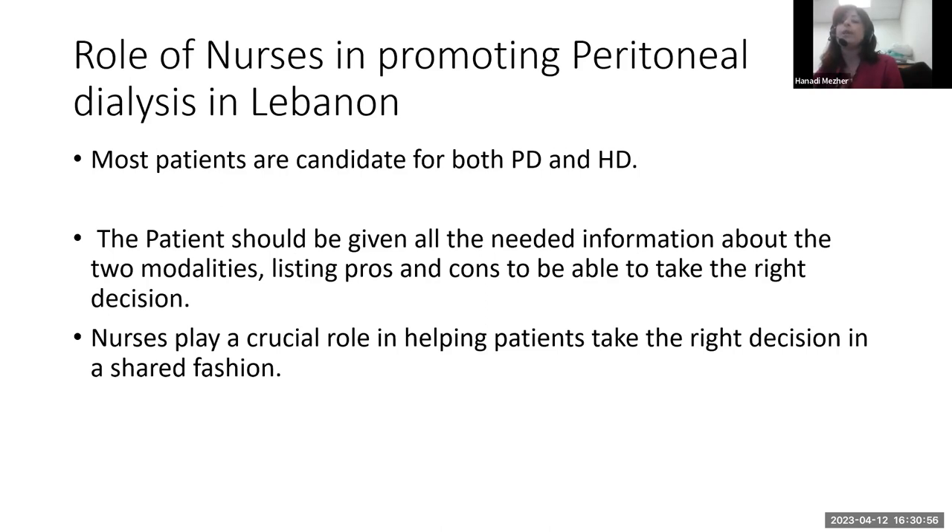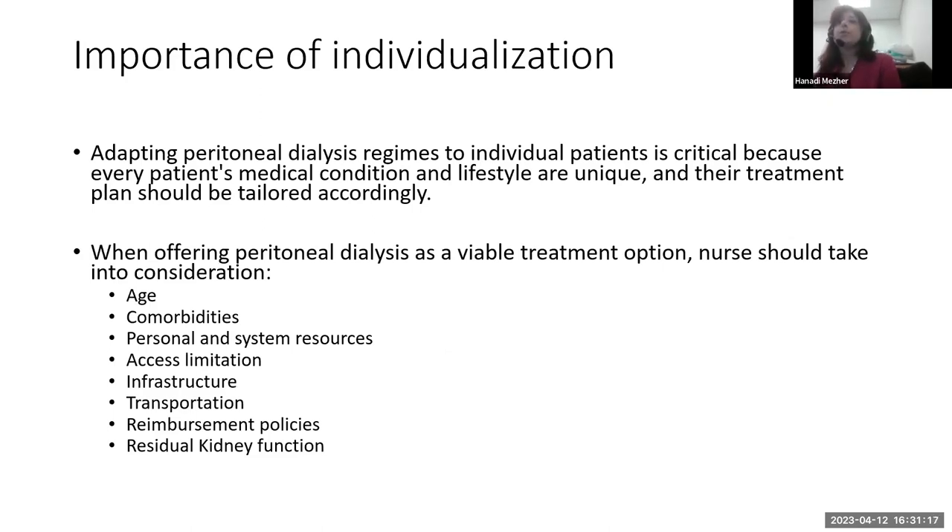All patients are candidates for both hemodialysis and peritoneal dialysis. Patients should be given the option and opportunity to decide which modality to choose — they must be given all the pros and cons and helped to make the right decision. Nurses play a very crucial role in helping patients take the right decision in a shared fashion. Adapting PD for the individual is very important. When making prescriptions individualized, we must take into consideration age, comorbidities, personal and system resources, access limitations, infrastructure like electricity and transportation, reimbursement policy — which is a problem in Lebanon — and residual kidney function.